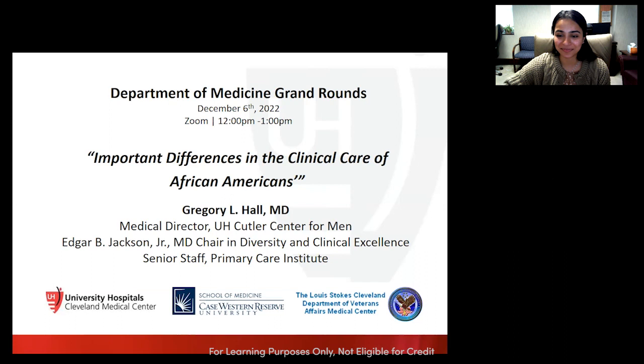Good afternoon, everyone, and thank you for joining me for the Department of Medicine Grand Rounds. Today, Dr. Hall will be discussing important differences in the clinical care of African Americans.